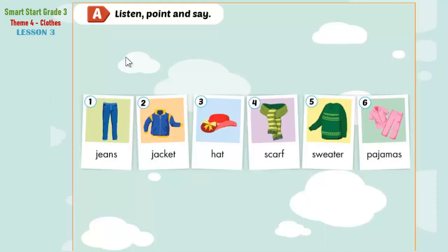A. Listen, point, and say. 1. Jeans. 2. Jacket. 3. Hat. 4. Scarf. 5. Sweater. 6. Pajamas.